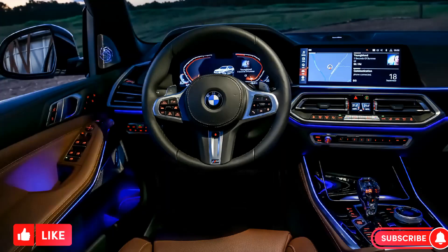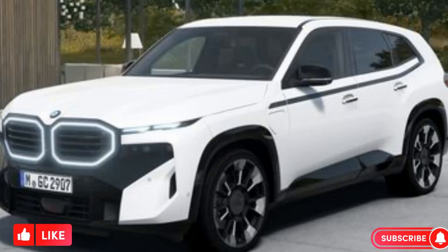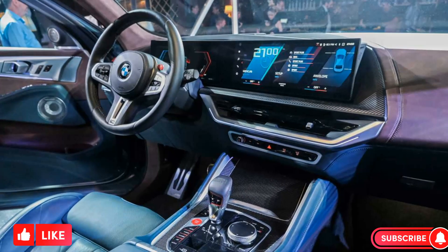The XM's interior is as luxurious as you'd expect from a BMW M model. It's available in a variety of leather upholstery options, and it comes standard with a panoramic sunroof, heated and ventilated seats, and a Harman Kardon sound system.